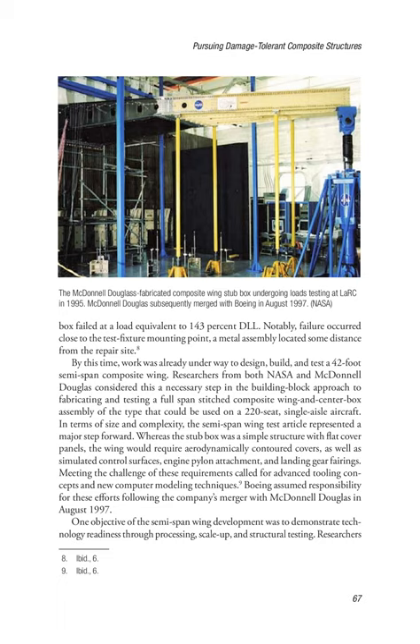By this time, work was already underway to design, build, and test a 42-foot semi-span composite wing. Researchers from both NASA and McDonnell Douglas considered this a necessary step in the building block approach to fabricating and testing a full-span stitched composite wing and center box assembly of the type that could be used on a 220-seat, single-aisle aircraft. In terms of size and complexity, the semi-span wing test article represented a major step forward. Whereas the stub box was a simple structure with flat cover panels, the wing would require aerodynamically contoured covers, as well as simulated control surfaces, engine pylon attachment, and landing gear fairings. Meeting these requirements called for advanced tooling concepts and new computer modeling techniques.